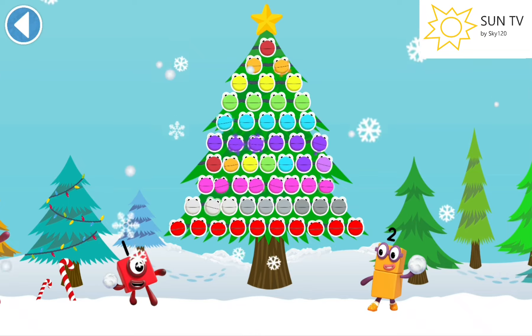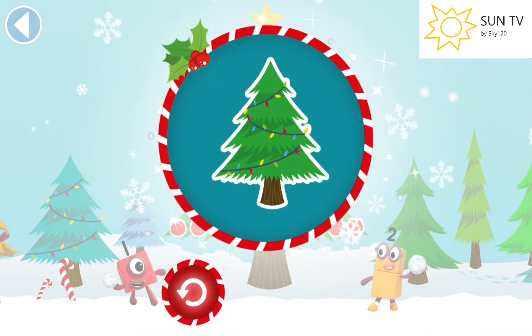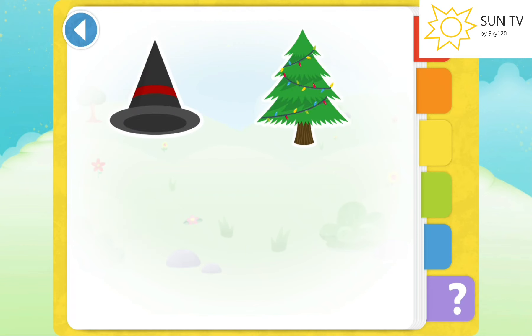Merry Christmas to you too! You've unlocked a festive sticker. Merry Christmas to you guys — I need to check out my sticker. There was a sticker last time we did the Halloween one, and now we're doing the Christmas thing. It's the festive Number Blobs — very good!